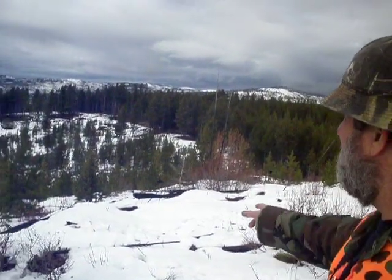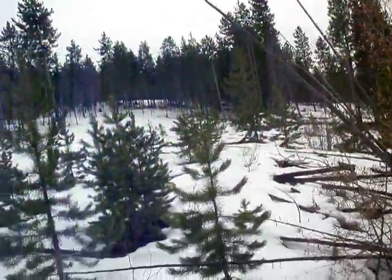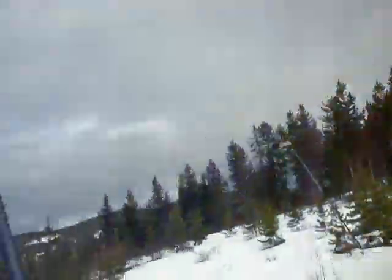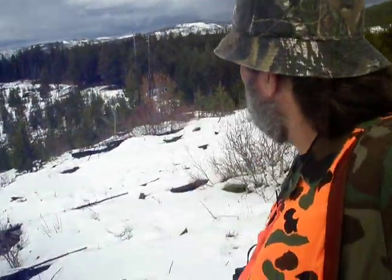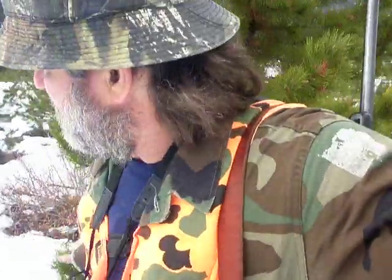It came up. But it's just beautiful country everywhere you look. I don't think the elk are on top of this clear cut. David ought to be coming back. I can see the ridge I was sitting on.